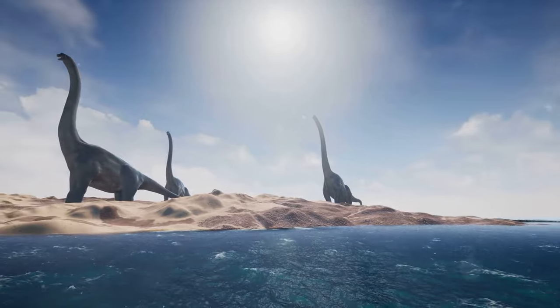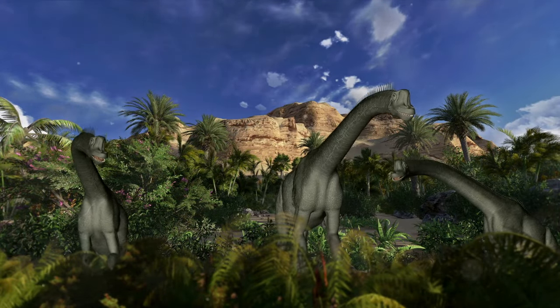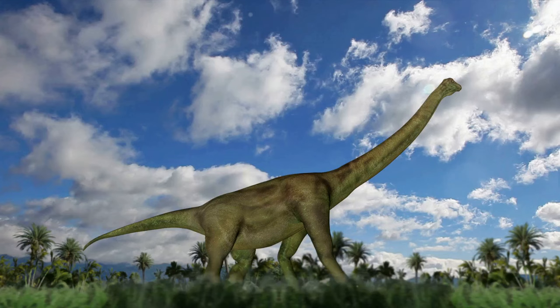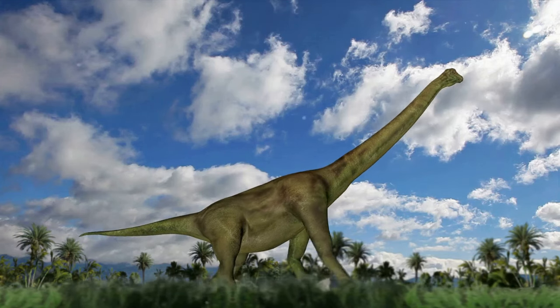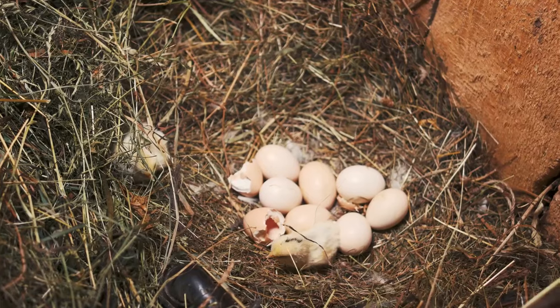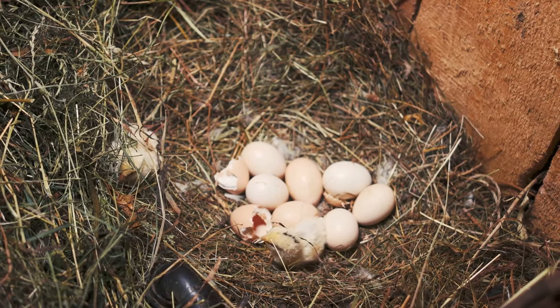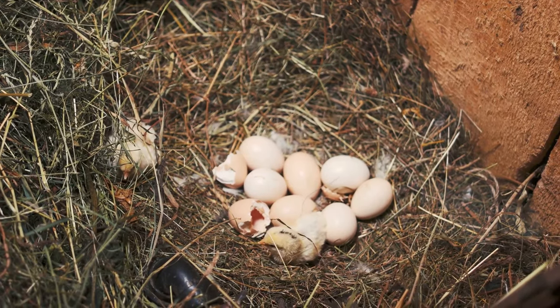Dinosaurs were incredibly diverse, ranging in size from smaller than a chicken to lengths over 100 feet. Imagine seeing a creature as long as a blue whale on land. Here's another fascinating tidbit: dinosaurs were quite the homemakers. Many species made nests and laid eggs, much like birds do today.